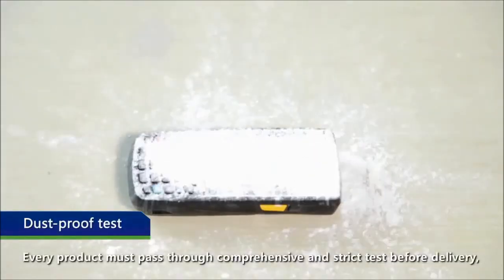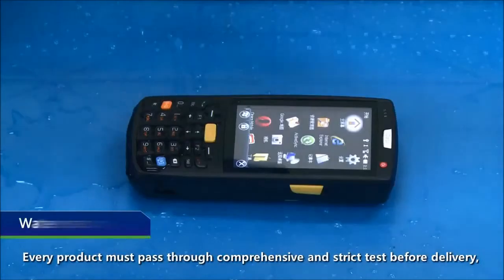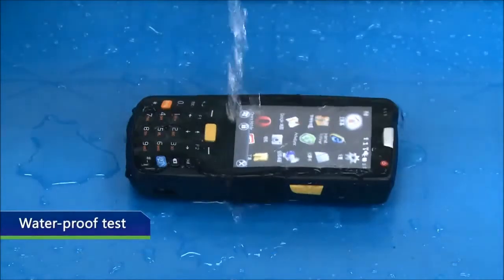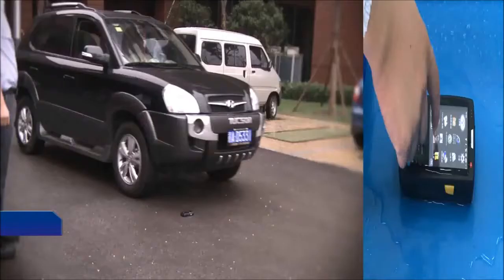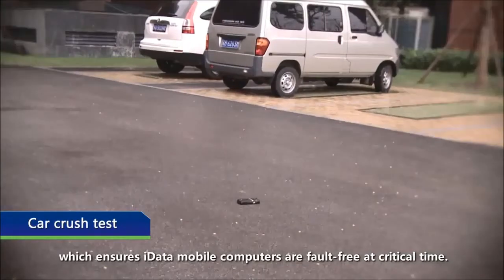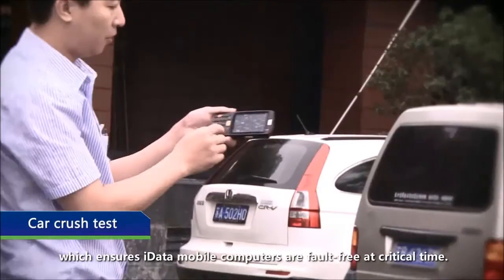Every product must pass through comprehensive and strict tests before delivery, which ensures iData mobile computers are worry-free at critical times.